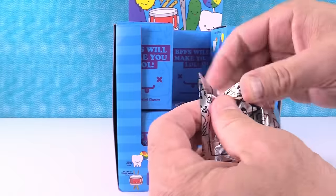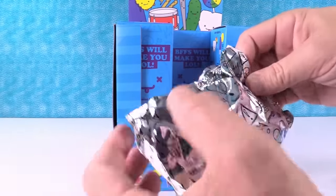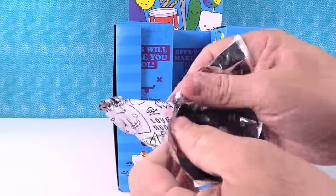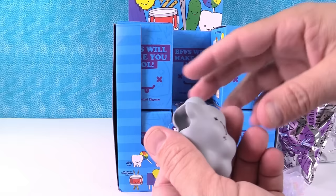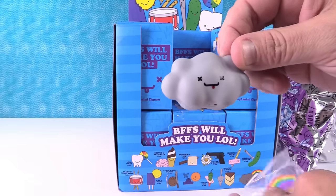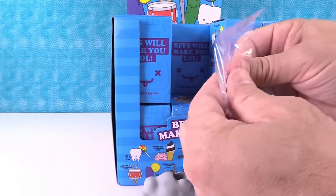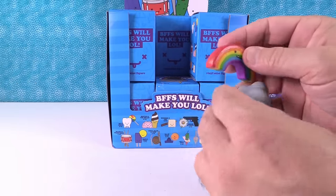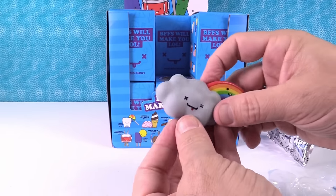Where's the tear strip? There's always a tear strip — no tear strip. I have a cloud. The cloud is Stormy. And Rainbow. Rainbow and Stormy.